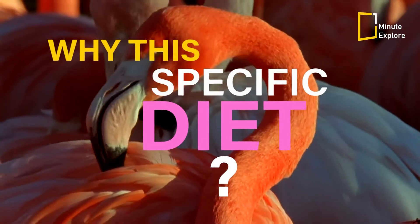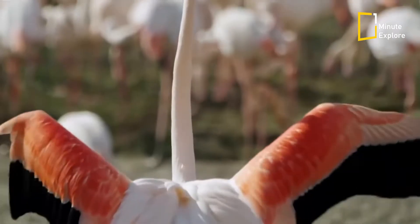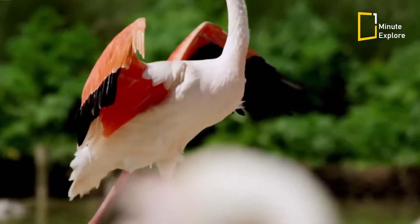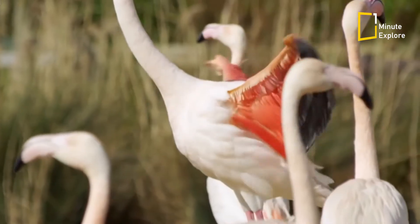But why do flamingos specifically choose a diet that makes them pink? It turns out that the pink colouration serves a crucial purpose for these elegant birds. The vibrant hue acts as a form of communication, indicating the flamingo's health and suitability as a mate.